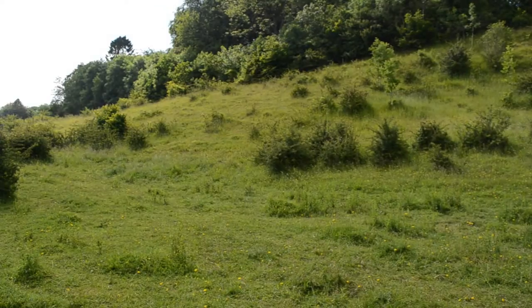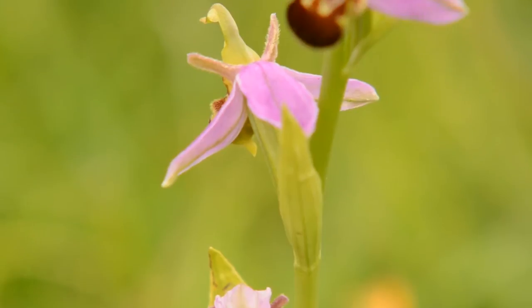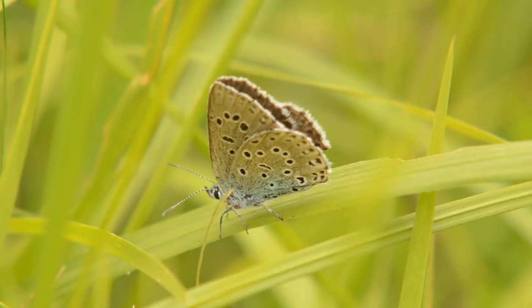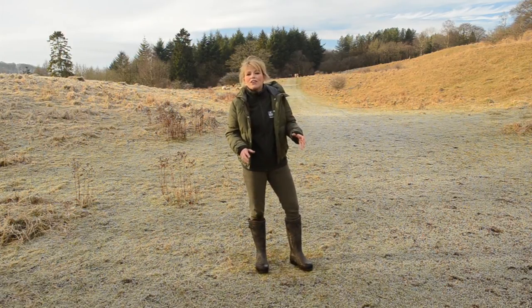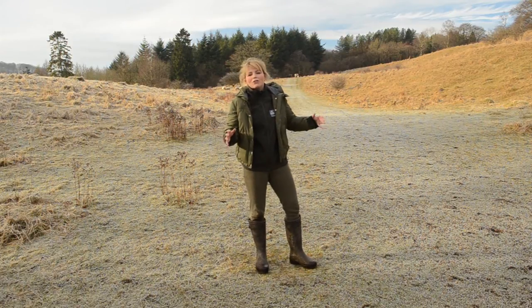For 40 years Gloucestershire Wildlife Trust has managed the site to make it this way. But now we have a once-in-a-generation opportunity to buy it and preserve this site forever. I've seen just one Large Blue in my entire life, and yet astonishingly, on this site there were more than 2,000 seen on the wing here last summer.